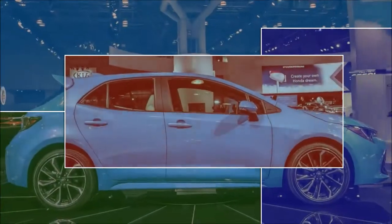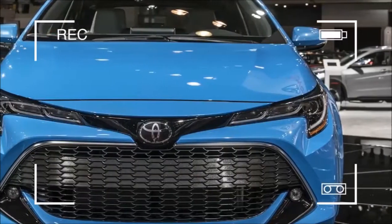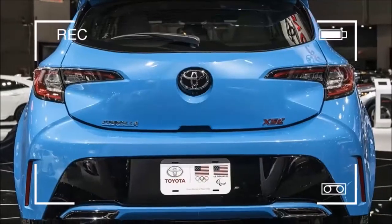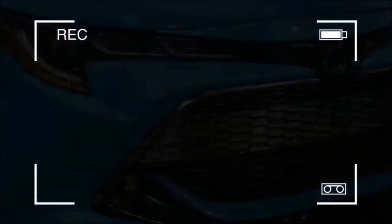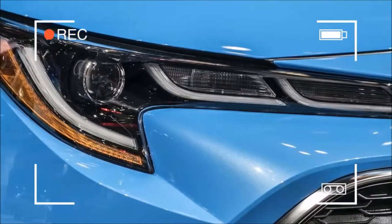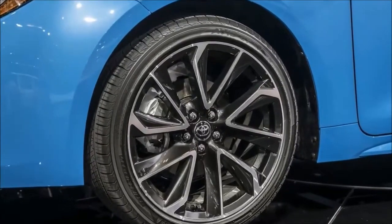Historically, the Toyota Corolla hasn't been associated with words like interesting, exciting, or anything resembling enthusiasm, with the obvious exception of the earlier rear-drive models. But the 2019 Corolla hatchback seems different. It looks aggressive, it's going to be available with a manual, and since Toyota says that being fun to drive is the top reason for buying a small hatchback, here's hoping it will indeed be fun. But besides these tidbits, there are other interesting facets to the Corolla hatchback that we learned while in New York.